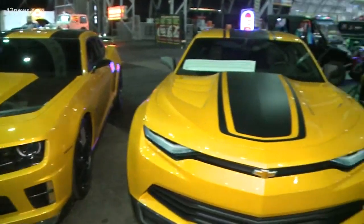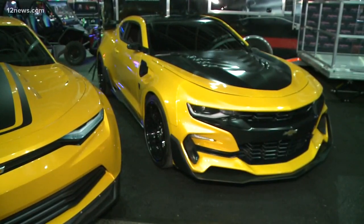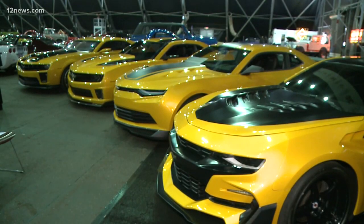If I tried to do that in my parking garage, it would be a disaster. You have a chance to own your very own Bumblebee, except these ones don't transform, unfortunately. That's probably an Elon Musk thing coming down the road.